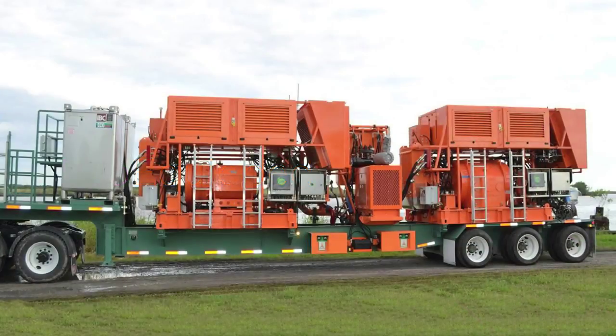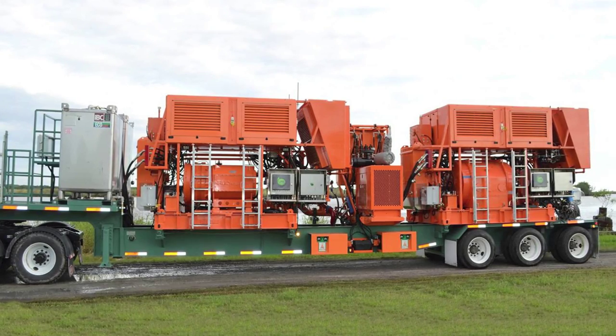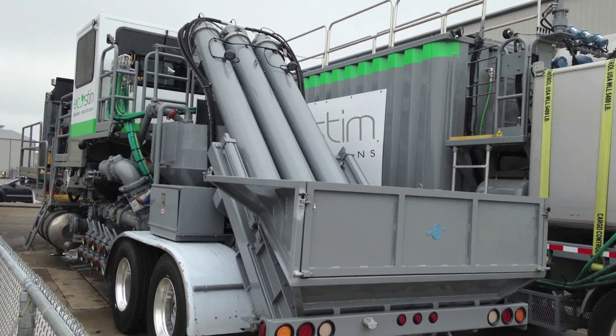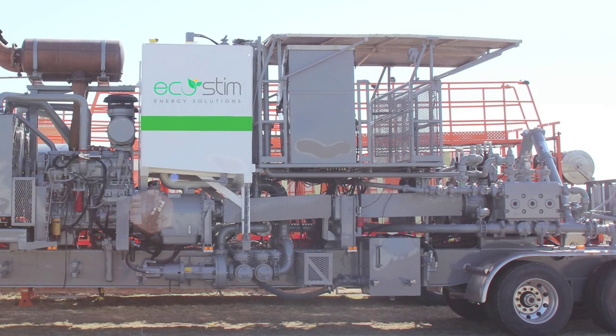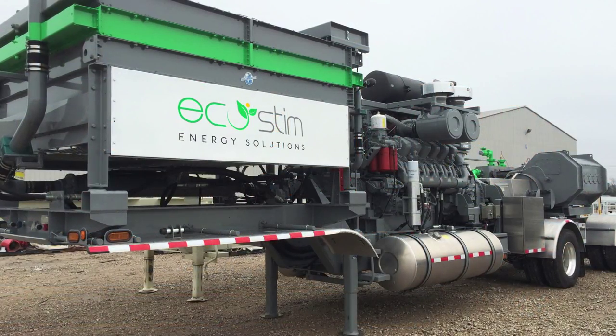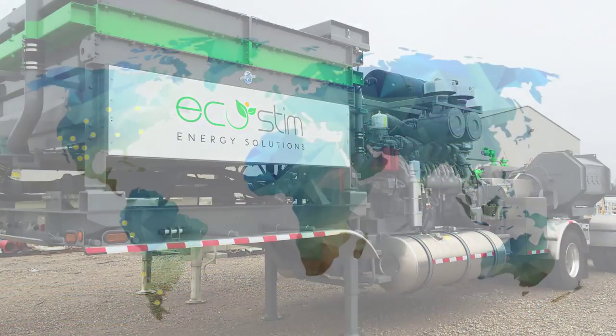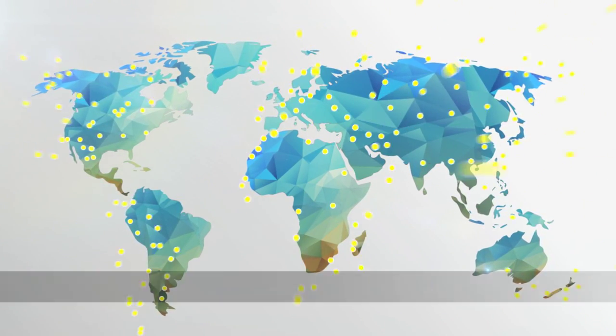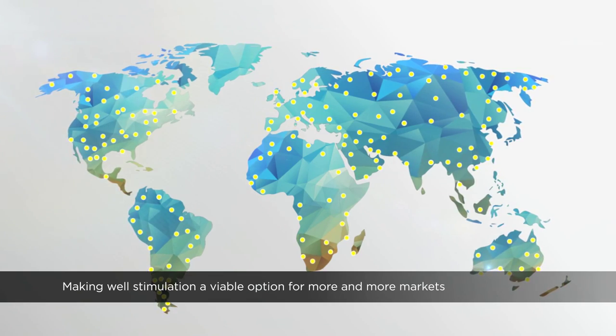At EcoStim, our state-of-the-art fleet includes Tier 4 compliant equipment capable of running on 100% field gas. We select equipment that ensures cleaner emissions, reduced footprints, and less environmental impact. Moreover, we offer solutions that can accommodate both mature and emerging markets.